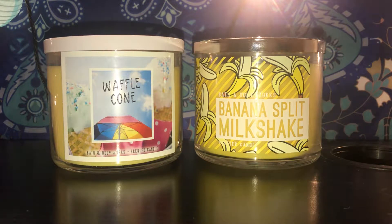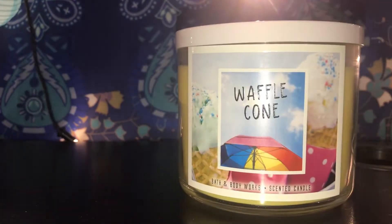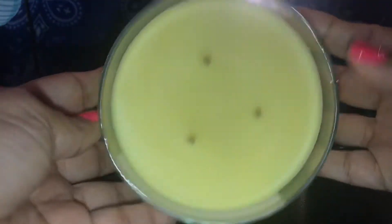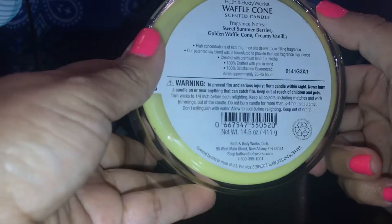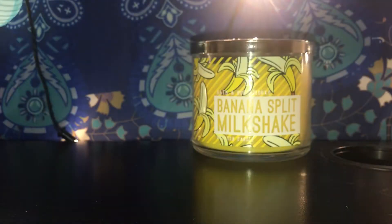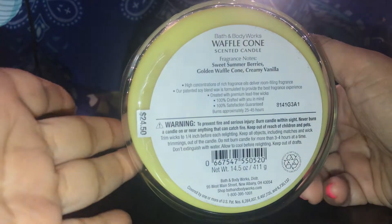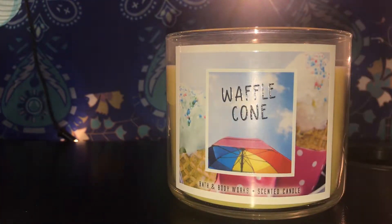The first one she picked up is the Waffle Cone. Look how beautiful this jar is — it's the first time I've seen a white lid, and look how pretty it is. The candle is a nice yellow color, not too bright. The description says sweet summer berries, golden waffle cones, and creamy vanilla, and it smells amazing. You can smell a lot of the golden waffle cone — it's really strong — and then you smell the berries, then the vanilla.